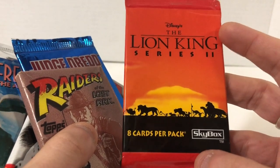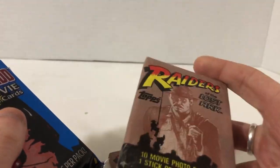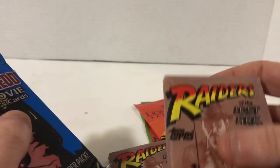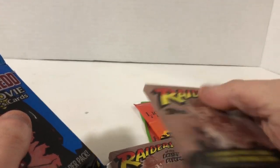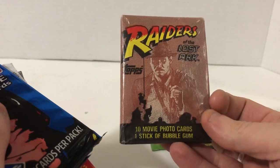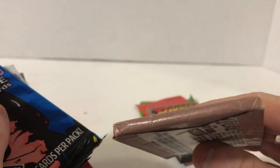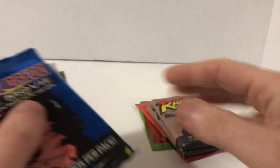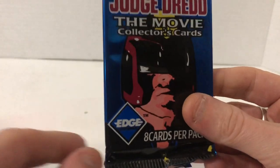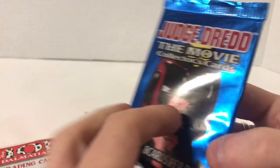Lion King Series 2, 8-card packs by Skybox. Raiders of the Lost Ark — and I got two of these — they have gum, and you can hear the gum. It's pretty close to 30-year-old gum so I'm not going to try to ingest it. Ten movie photo cards, one stick of gum — that old type of card that folds in the back. This one's by a company I've never seen before: Edge Entertainment. Eight cards per pack, Judge Dredd the movie collector cards.